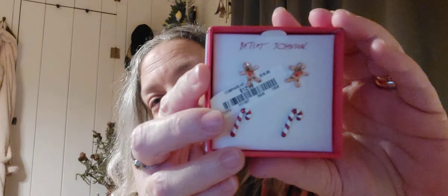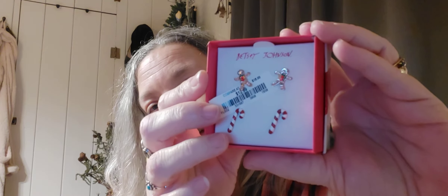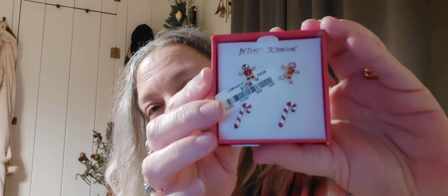I found these little earrings and picked them up — they're $12.99, but they were really cute. They're little gingerbread earrings that the camera can't quite do justice, but if I wanted to gift them, the top of the box is really awesome and very cute.